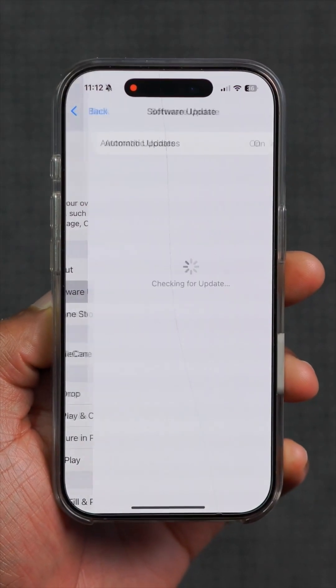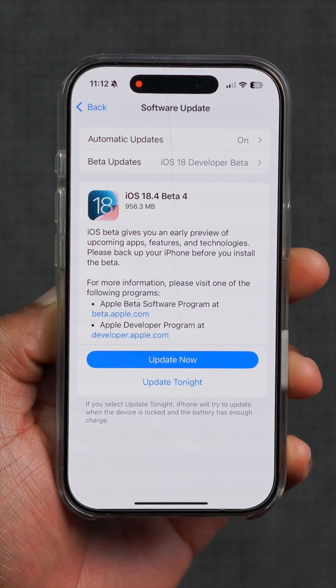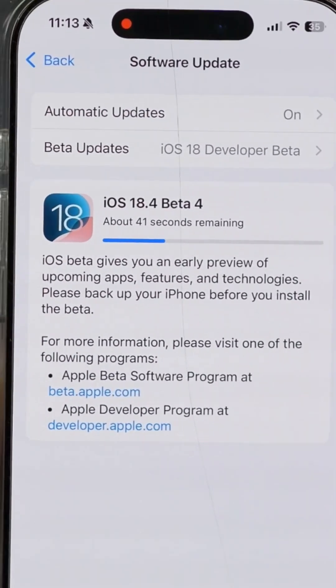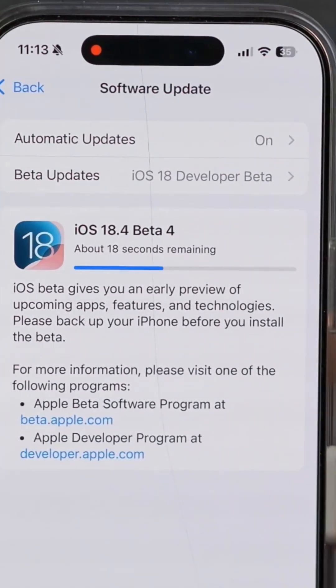iOS 18.4 beta 4 is out for developer beta testers and public beta testers, and in this video I'm going to be telling you all the new features and changes that this software update has to offer.